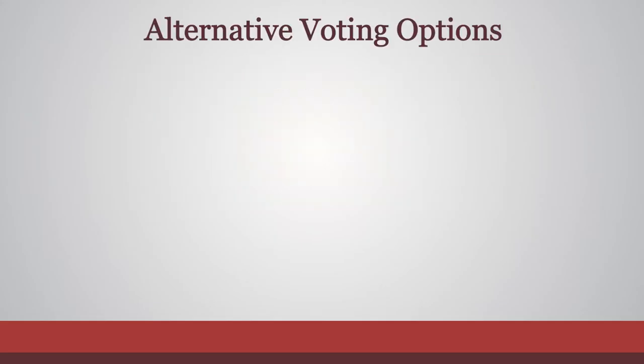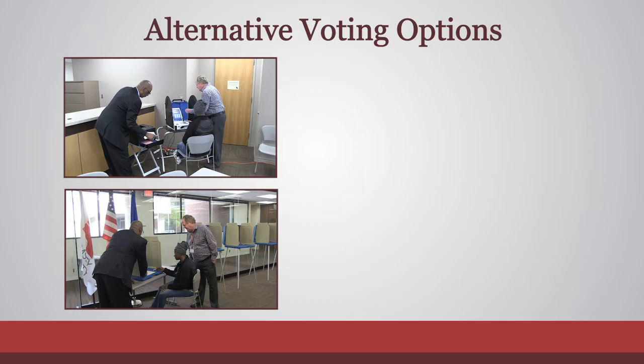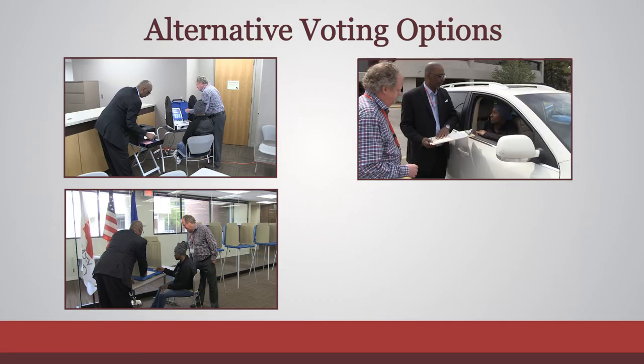If voters ask about alternative voting methods available, offer the options of the ballot marking device, assistance from election judges, and the curbside voting process.